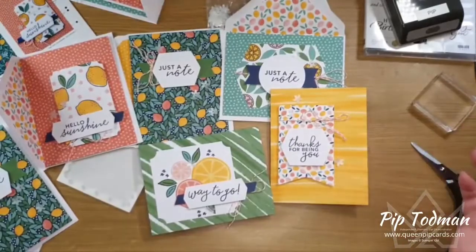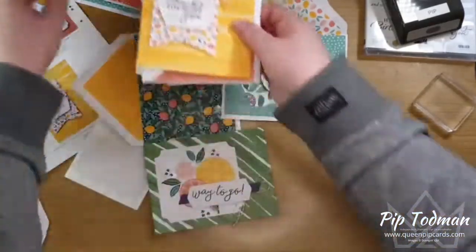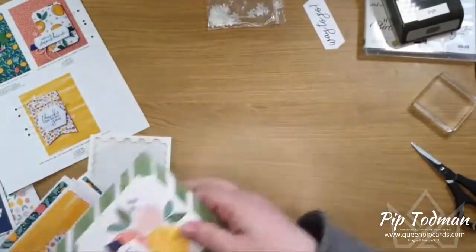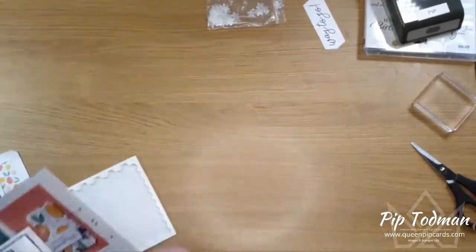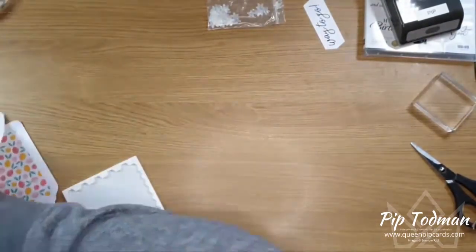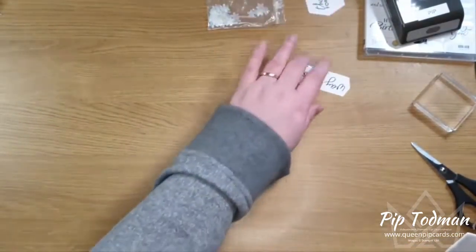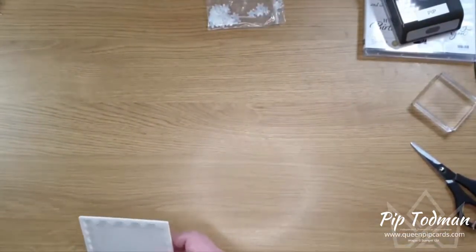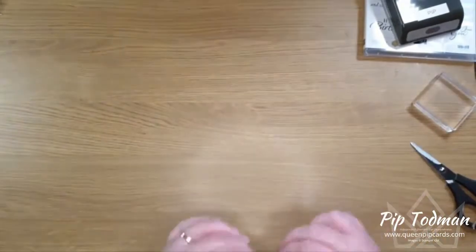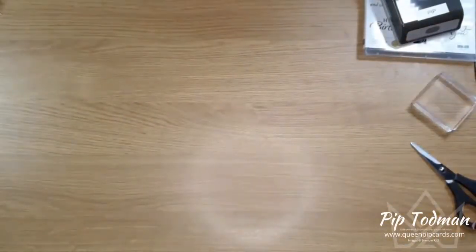If you buy the Hello Dear Friend kit, you get to come for free to my card craft along. It's just an hour on Zoom where we chat, chill, and talk about everything going on in everybody's lives. You just have to buy the kit — even if you buy it late and it won't arrive in time, come along anyway, because it's good to craft along together and then when it arrives you can make it up at home.